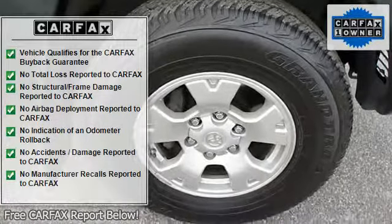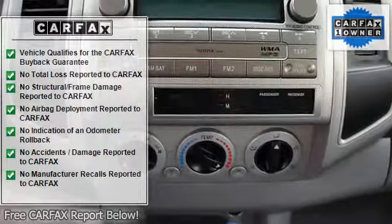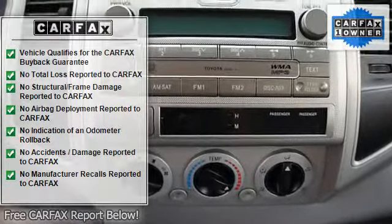Chrome bumper, step bumper, sliding rear window, bed liner, fog lights, trailer hitch.